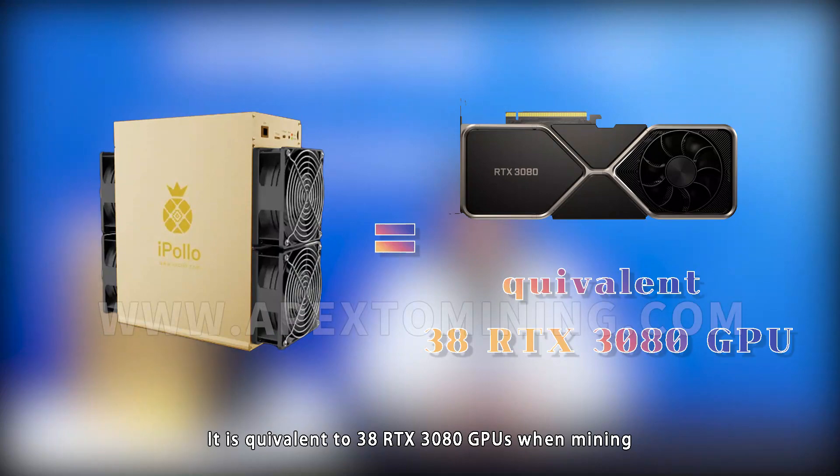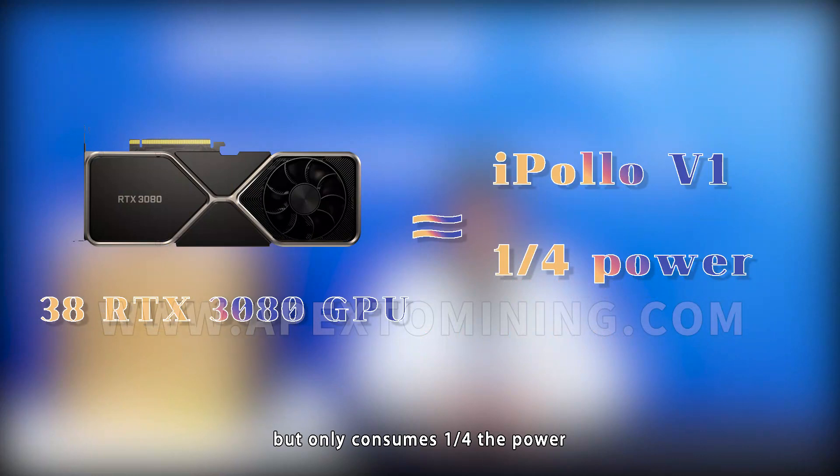It is equivalent to 38 RTX 3080 GPUs when mining, but only consumes a quarter of the power.